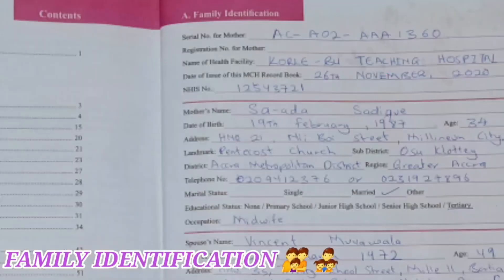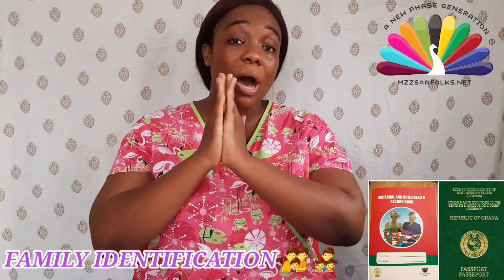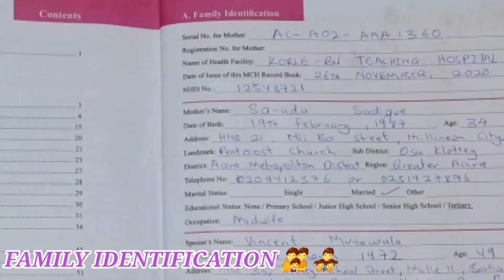Your telephone number is needed so that in case of anything, we are able to call you. Sometimes you might misplace your book at the marketplace or leave it at the hospital when you come for clinic. When we have your accurate telephone number in the book, we will call you so that you come for your book.